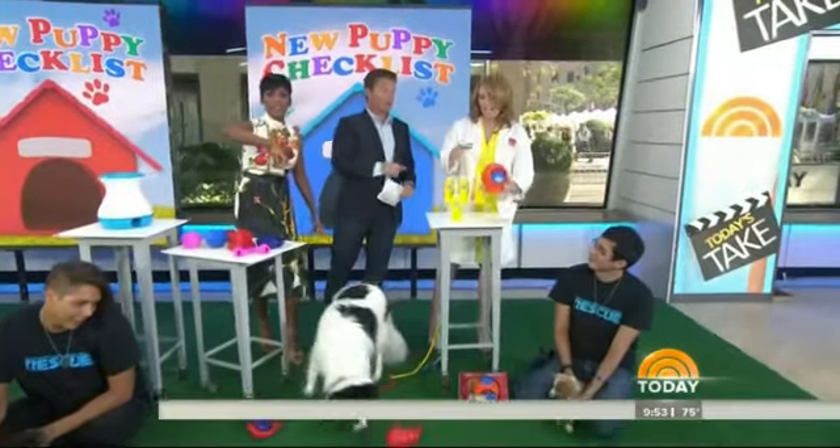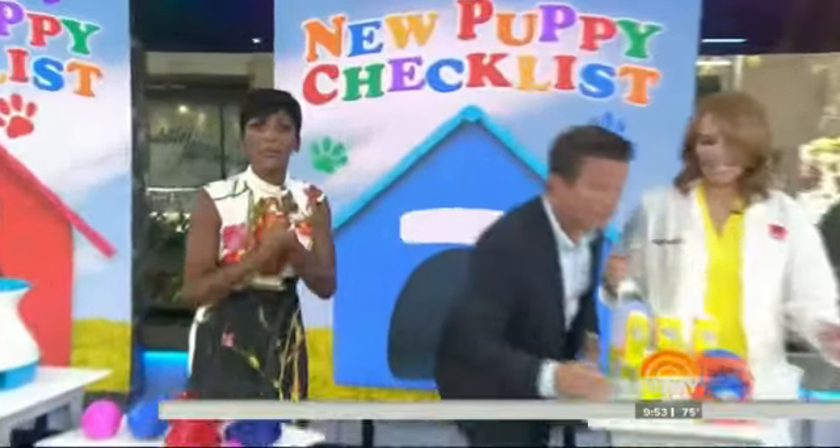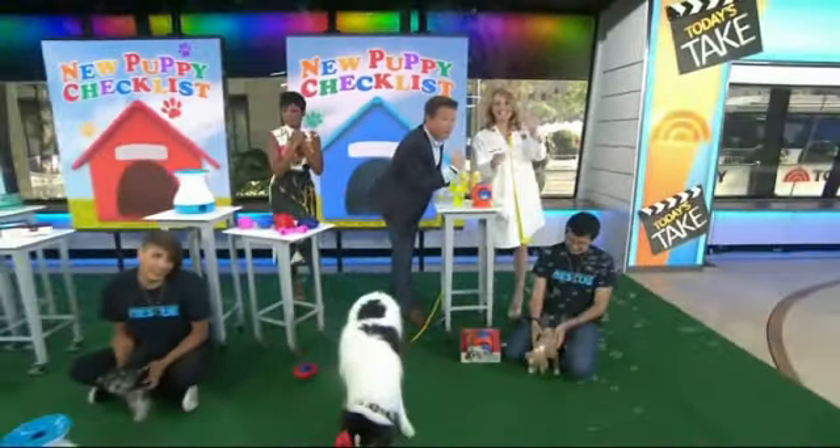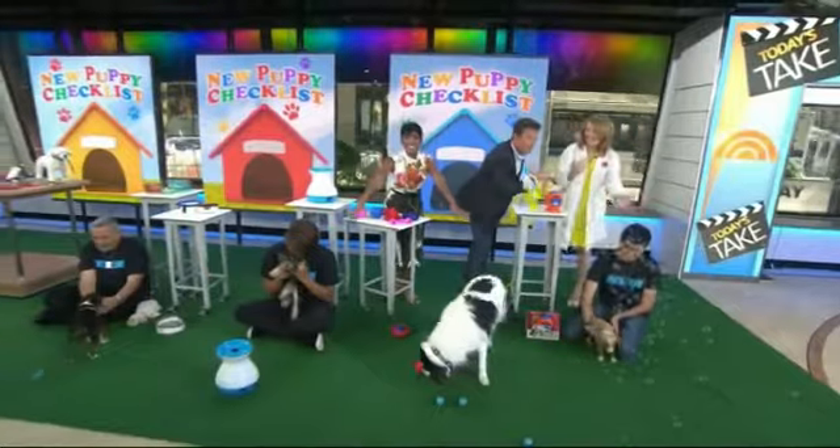We want to thank the Animal League of America for bringing these adorable puppies, who are all up for adoption. Please head to today.com to find out more about the pups. Billy is eating bacon-flavored bubbles. We'll be back in a moment — this is Today on NBC. Please go check out the puppies on today.com.